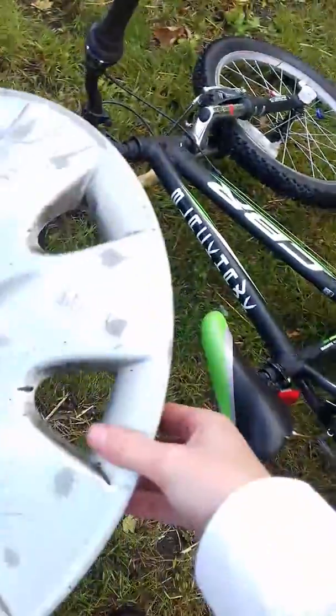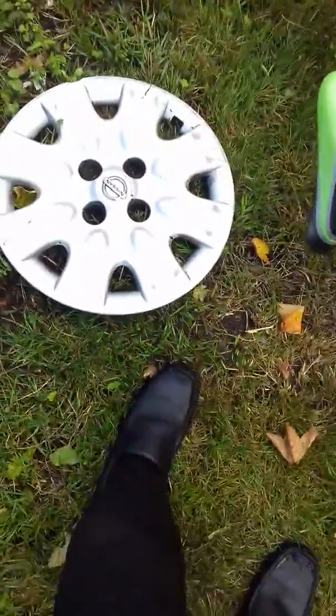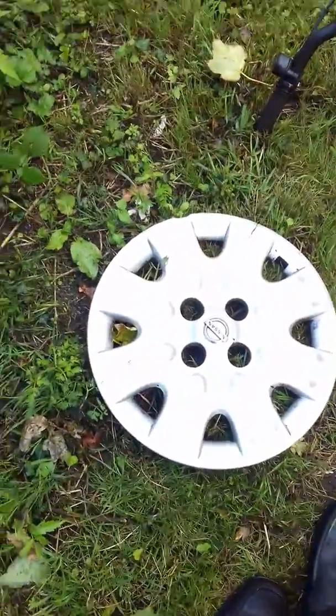A Nissan Micra. I really like it. So, well, yeah. That should be... well, that is going to be the end of the video. Bye.